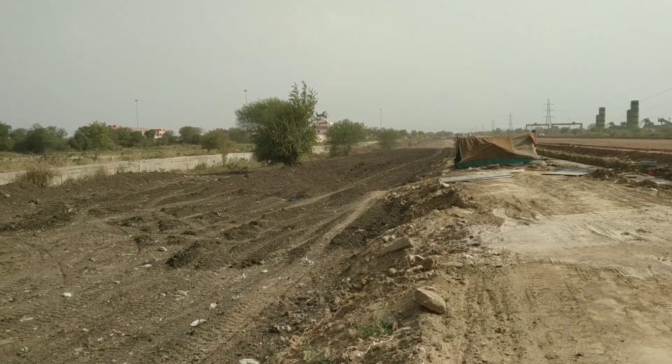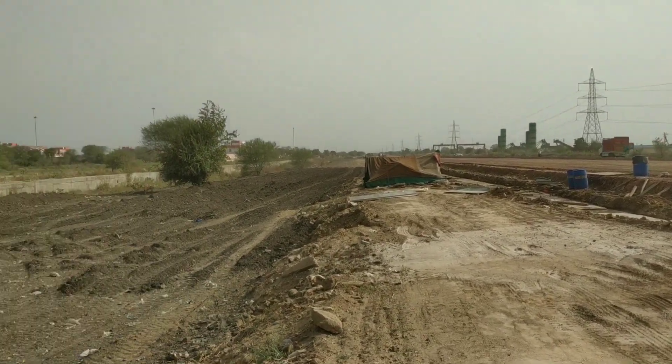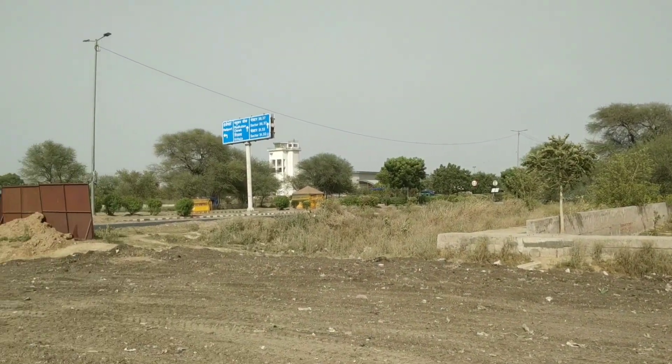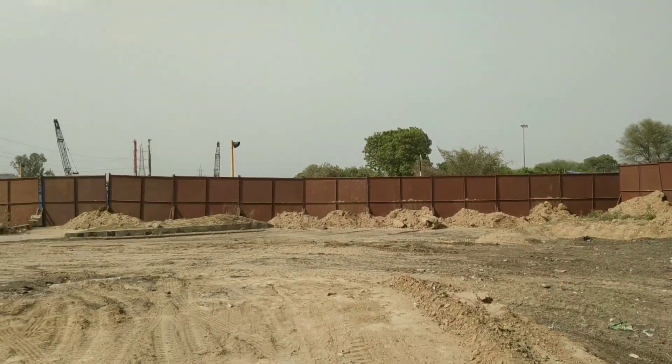This structure is very large. DTC depot. This is the heliport. This section is closed.